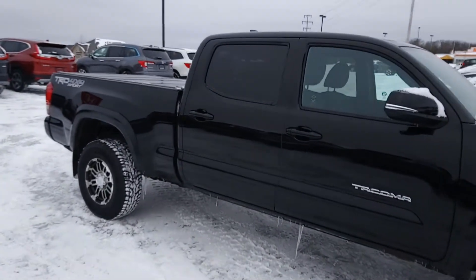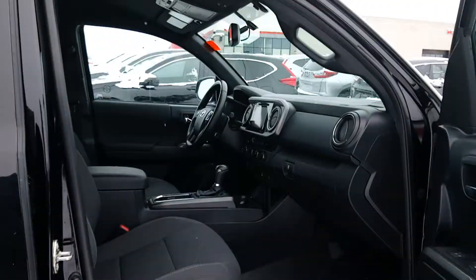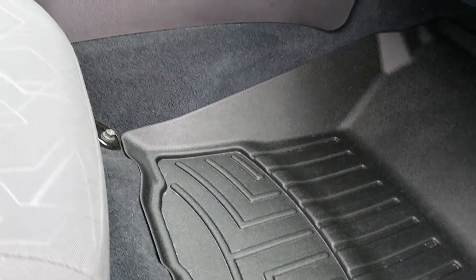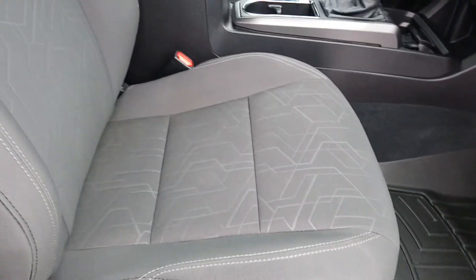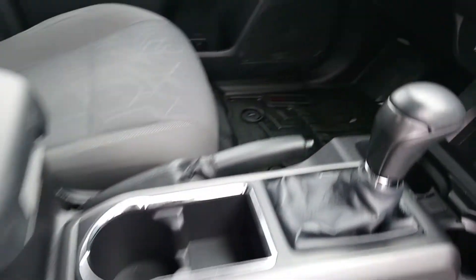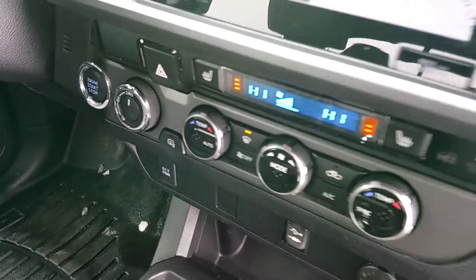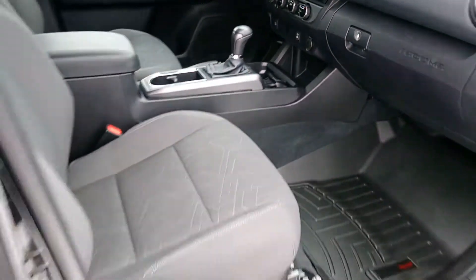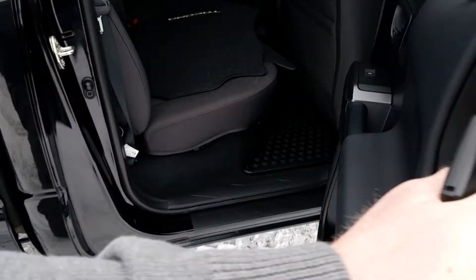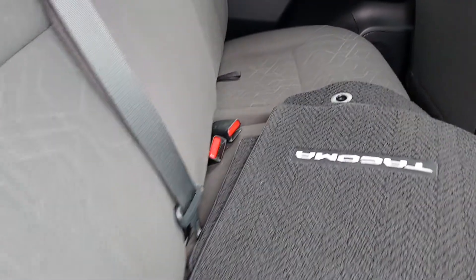Opening the door, we'll have a quick peek. It has WeatherTech mats, which is going to help keep everything super clean. As you can see by the interior, it is very clean — cloth seats. It does have heated seats; those are the controls right there. Keep your tushy warm in this cold weather. Those are the factory carpet mats — very clean vehicle.